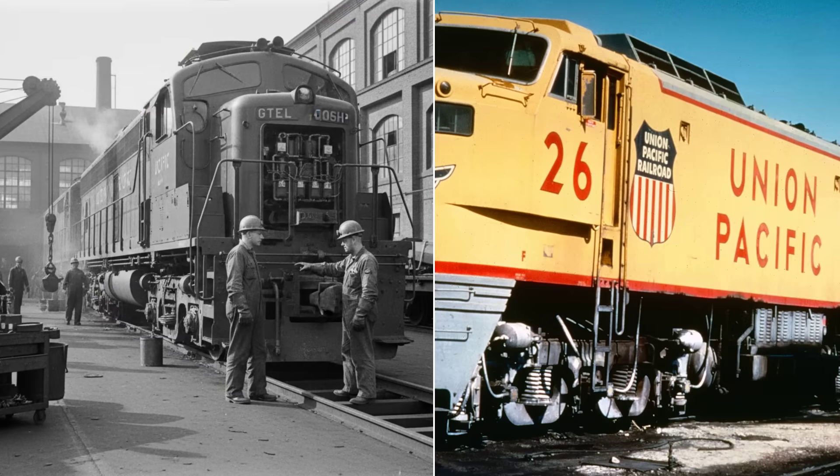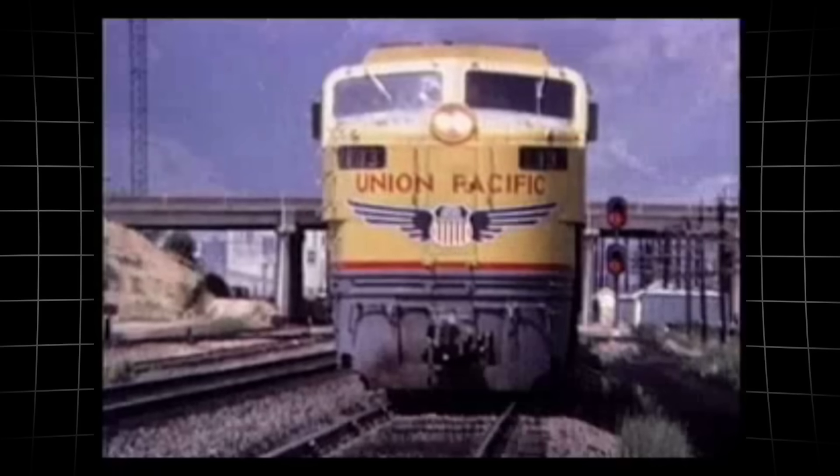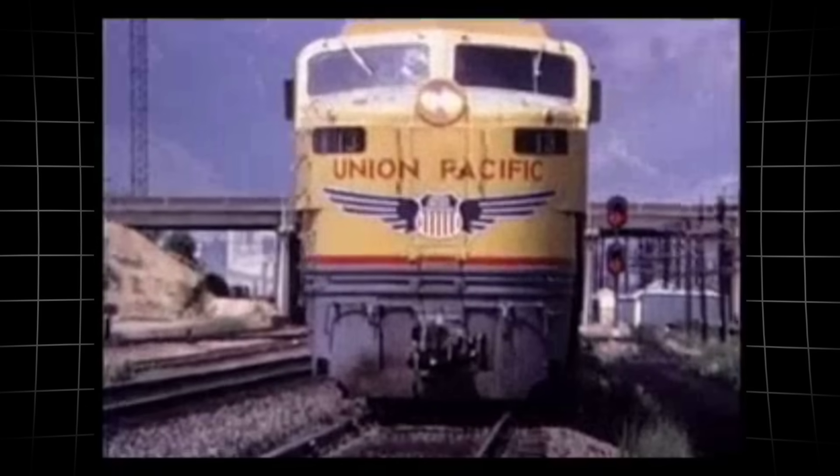The prototype's performance forced a choice: stick with the familiar, or leap into the unknown. Union Pacific chose the leap.